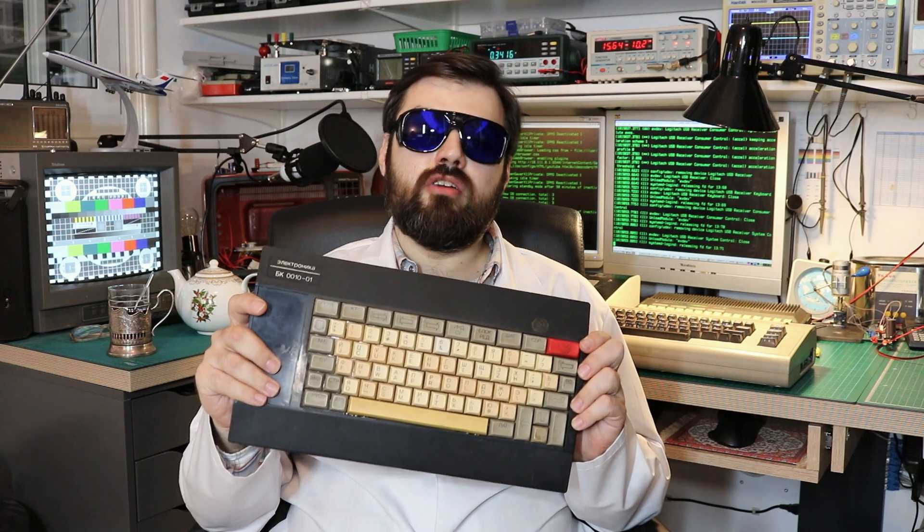Soviet BK-0010 — epic, epic legend born in USSR. Condition: powers up, displays some rubbish, doesn't react to any user input at all. Power supply provided, plus some accessories. It's been conquered in an unequal battle against my greediness and left to wait for its time to come.